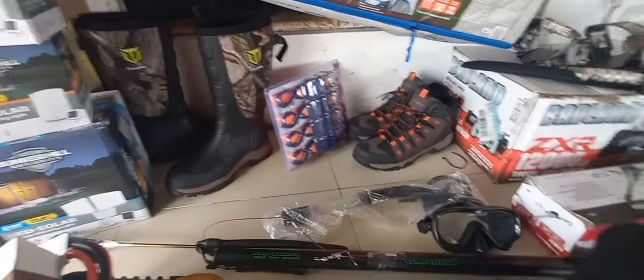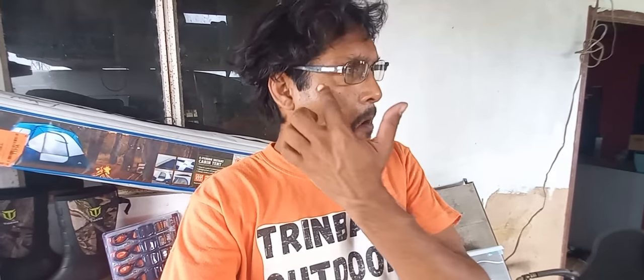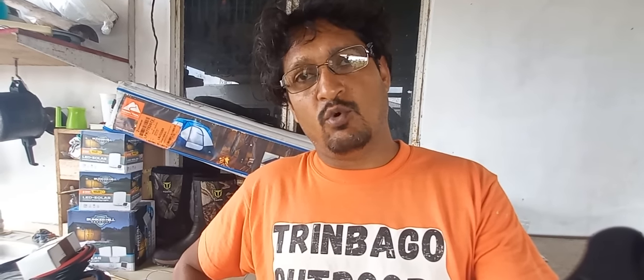We also have a barbecue grill to sell. I can't remember the exact price right now but it's a nice grill. If anybody wants to see it, we also have a 14-inch round pool with stainless steel barriers. I think the pool is going for $3,000 and the barbecue grill for about $2,000.